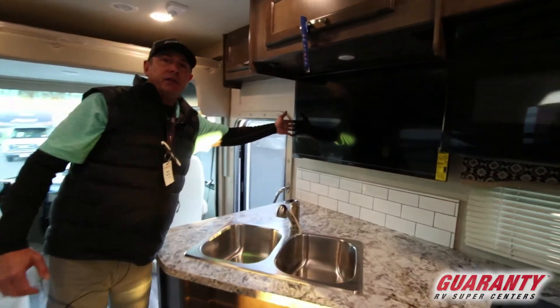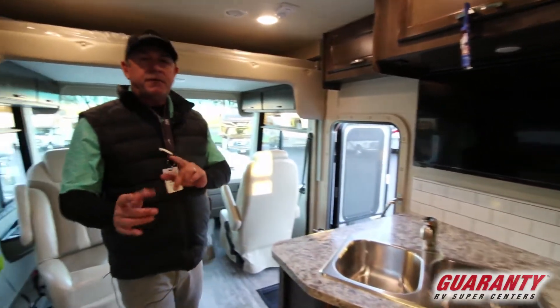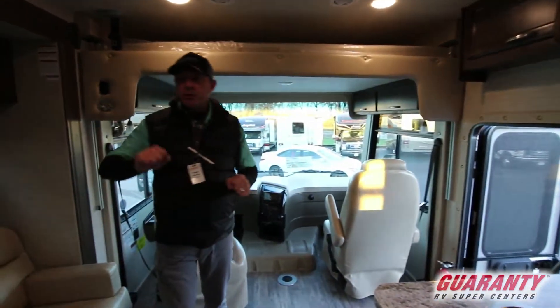We've got a nice oversized TV that can be adjusted, nice countertop, and a double stainless steel sink. Another great feature — yes, it's compact, but we've got extra sleeping area.